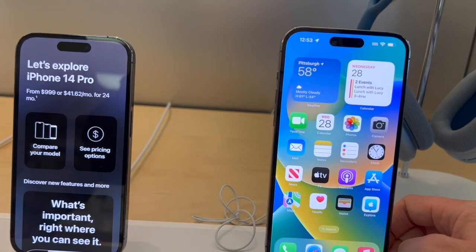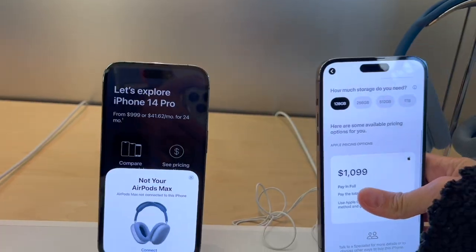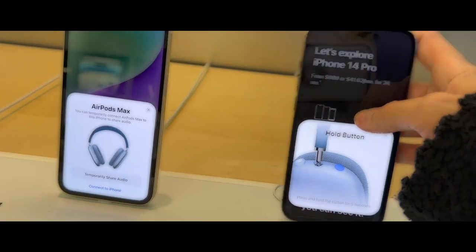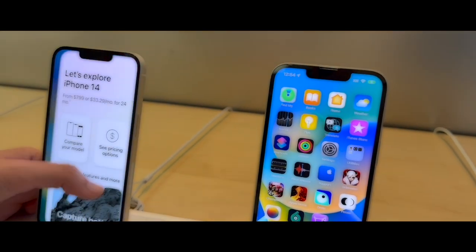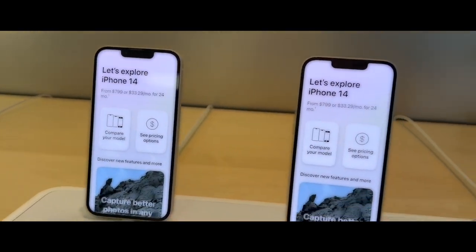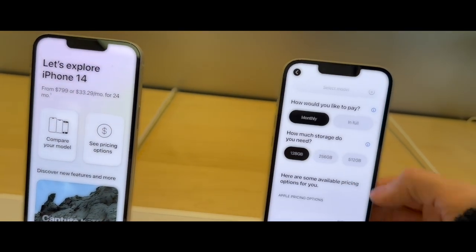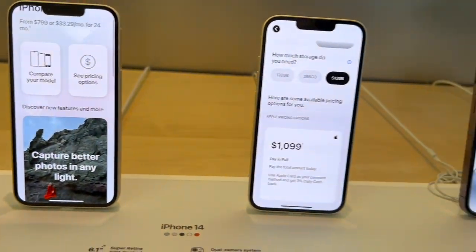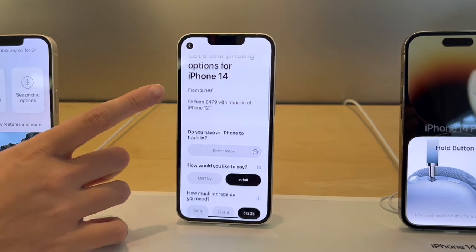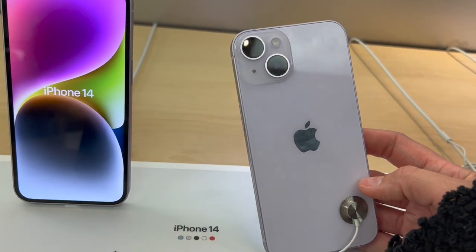If you ever want to know, you go right to the phone for the information. We are waiting for them to bring it out to us — they're pretty busy. This is the iPhone 14 Pro in deep purple. I love the white, it's so pretty. I think the orchid color is my favorite — a light purple. I called it lilac but it's actually orchid. It's super pretty. This is the iPhone 14 in orchid — this is by far the prettiest color I've ever seen in an iPhone.